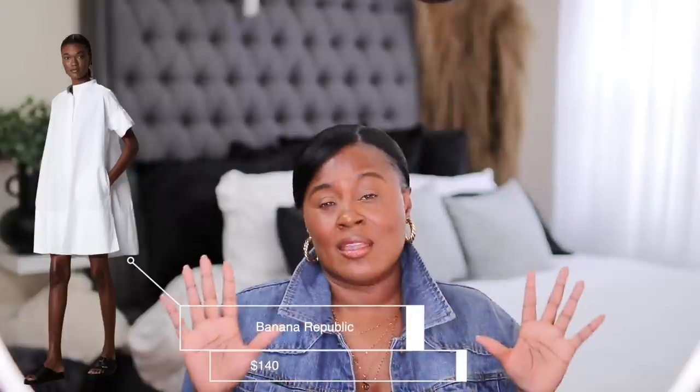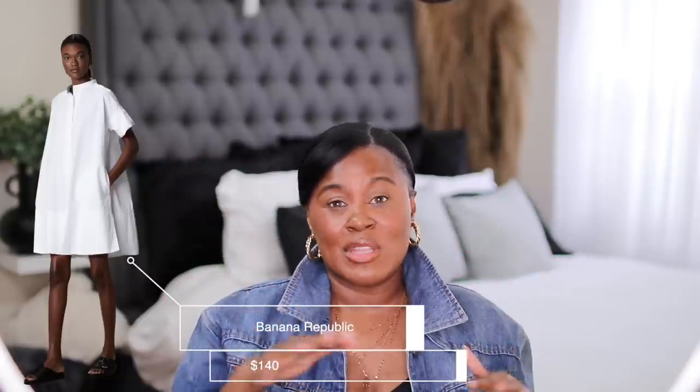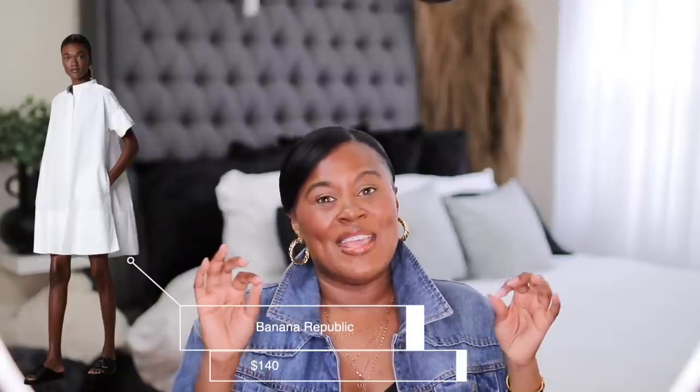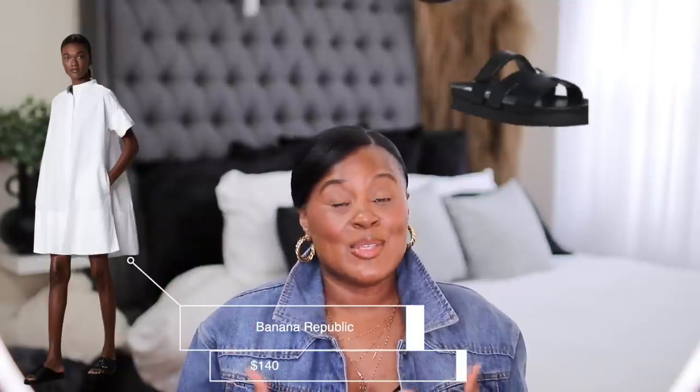Their prices have gone up but they do have some really pretty things. I recently got this dress in white because when it's hot and humid I just need to be comfortable and cute. I love that this dress is not going to touch me, but it has pockets — and I love some pockets! I'd love to wear it with chunky sandals, some heels — there are so many ways to wear this.